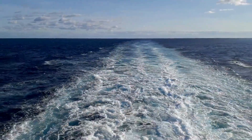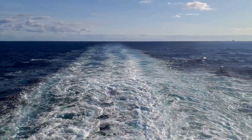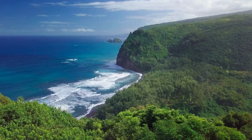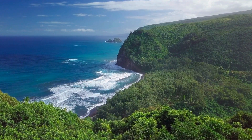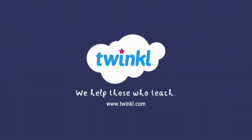The ocean is a vast and powerful part of our planet. It covers 70% of Earth, is divided into five oceans, and has five main layers, each with its own unique environment and creatures. Understanding the oceans helps us better protect and care for the world we live in.